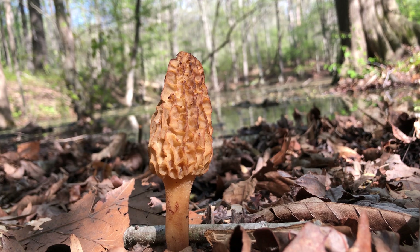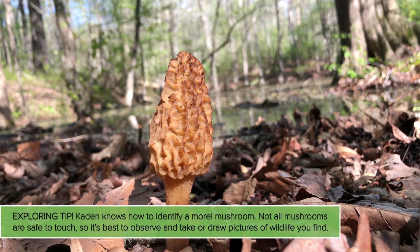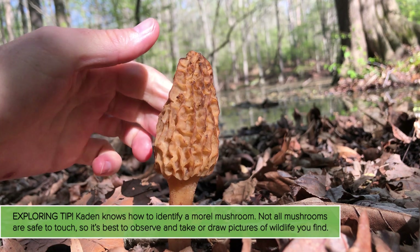Morel mushrooms grow in forests and they're delicious to eat, so a lot of people go foraging for them. I think they're really pretty because they have a great spongy texture to them. Beautiful.